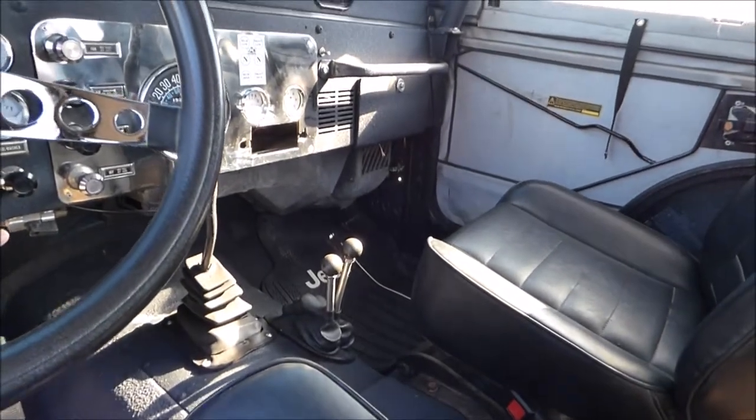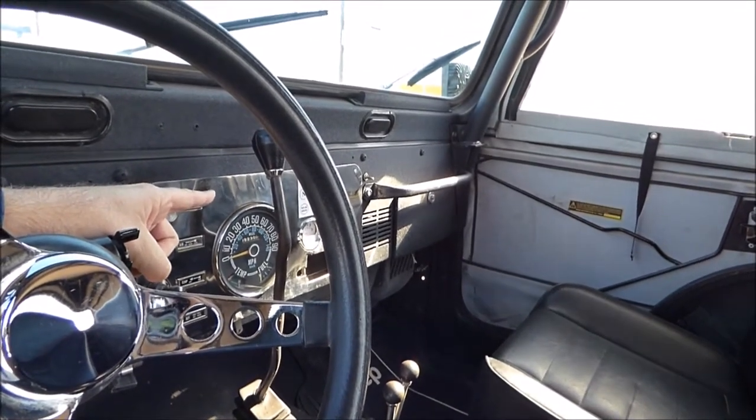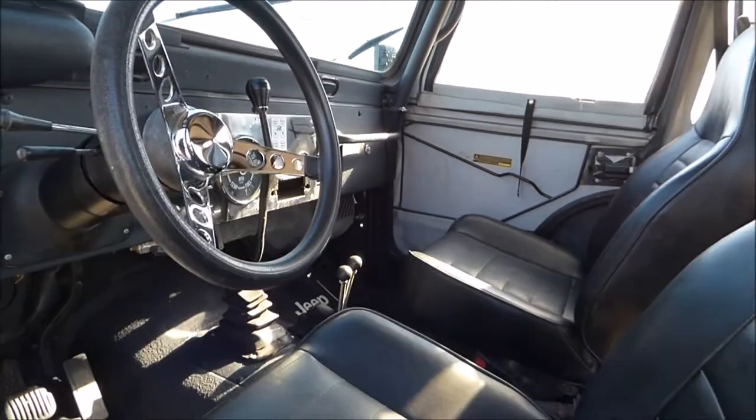Four-speed manual transmission. There's a placard on the dash that gives instructions right there, and all original gauges on the inside.